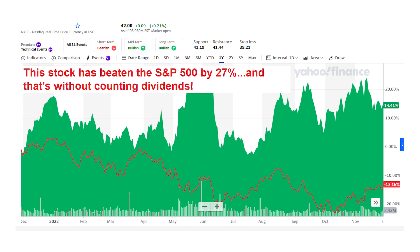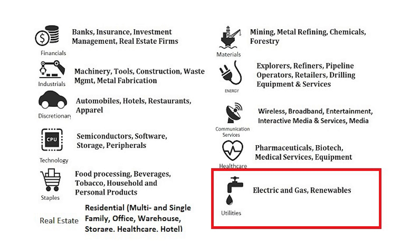This stock has beaten the stock market by more than 27% in the past year, and that's without counting the dividend which is twice the market average. Companies in the utilities sector sell something we all need even in a recession, which means extremely stable cash flows and stock prices that beat others when the stock market crashes.